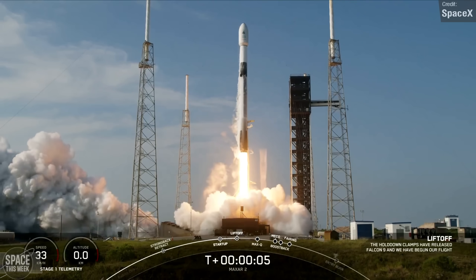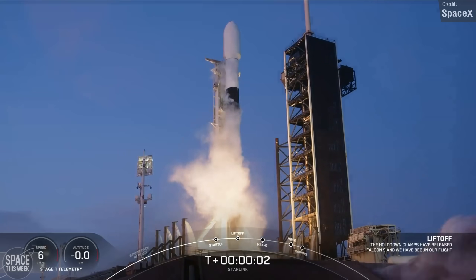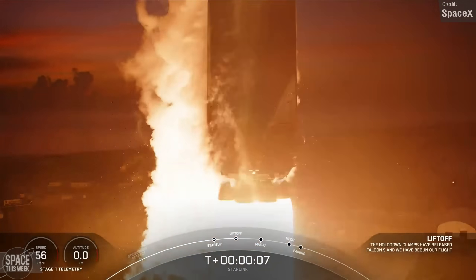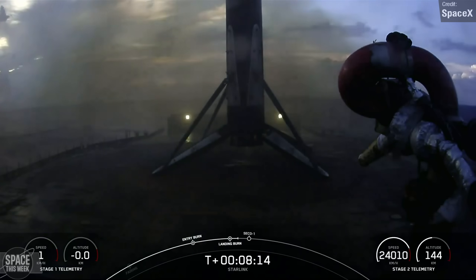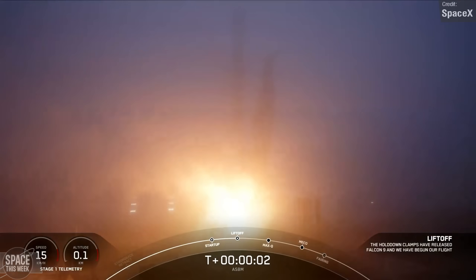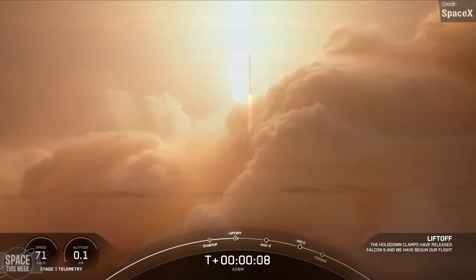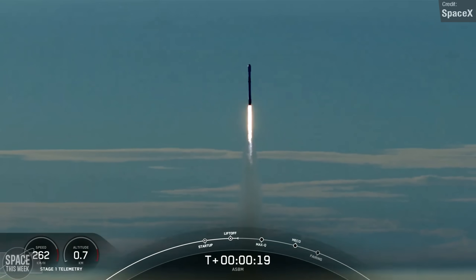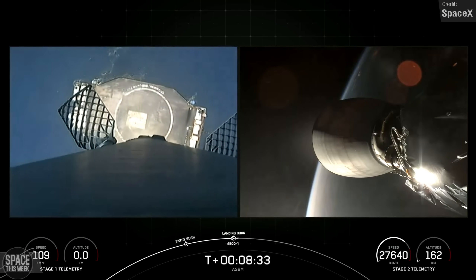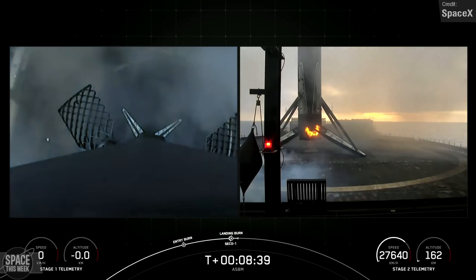SpaceX's Falcon 9 was once again flying multiple times throughout the week. Monday saw a Starlink mission from Launch Complex 39A at Kennedy successfully place 23 satellites into Starlink Shell 10, with a successful first-stage booster landing following second-stage separation. The same day on the west coast, another Falcon 9 lifted off from Vandenberg, delivering two telecommunication satellites into a Molniya orbit — a type of highly elliptical Earth orbit. The satellites were the result of a joint effort between Space Norway, the US Space Force, and British telecommunications company Inmarsat. The Falcon 9 first stage for this mission successfully landed on the Of Course I Still Love You drone ship, achieving an impressive 20th landing overall.